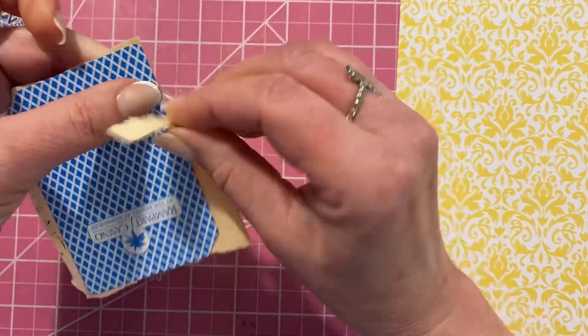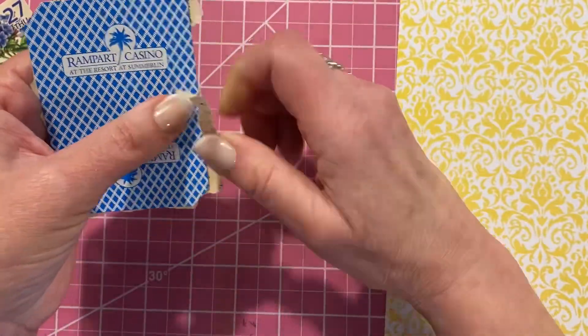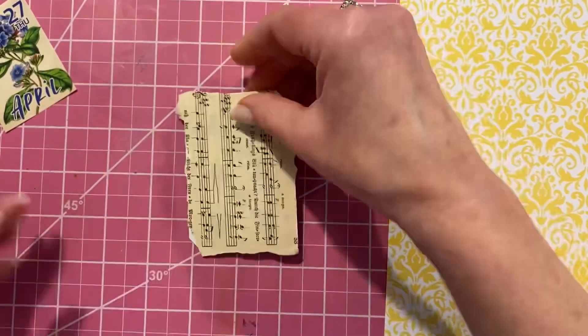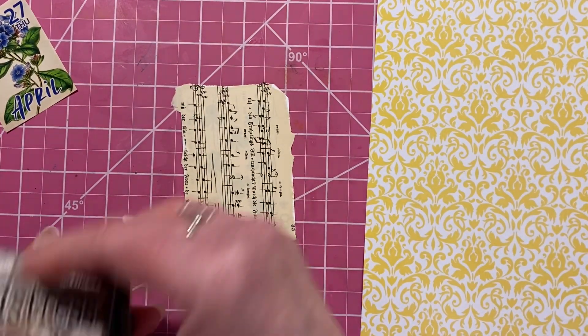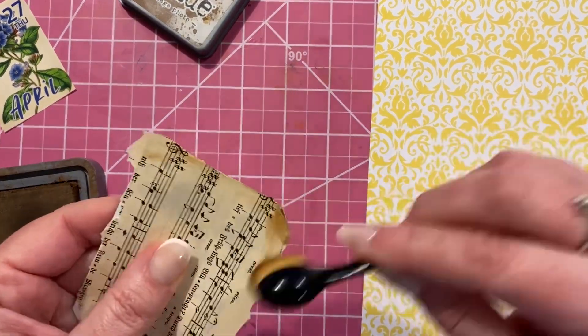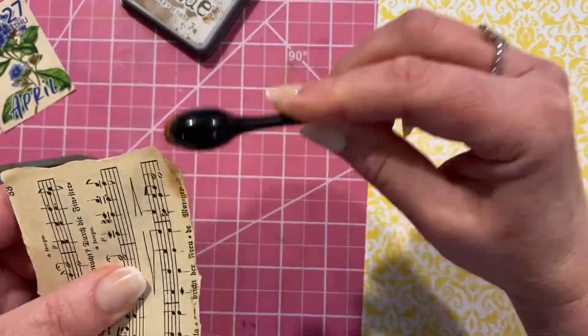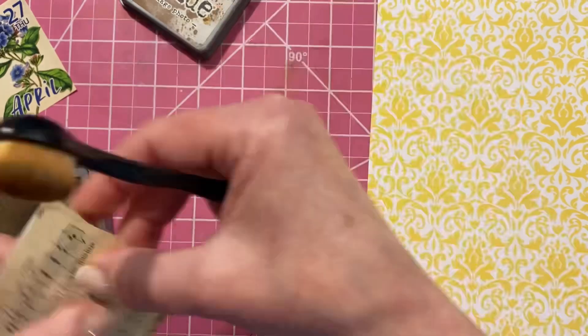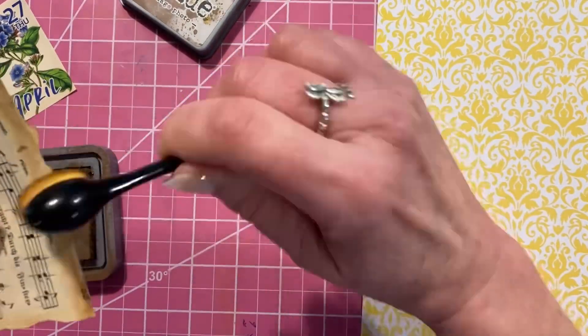I purposely put the music going vertically — it's just for the marks and images in the background. I'm going to use a little of this Distress Oxide to go around the edges. That's Vintage Photo, and that's just a little makeup brush from Dollar Tree. They work perfectly for this.